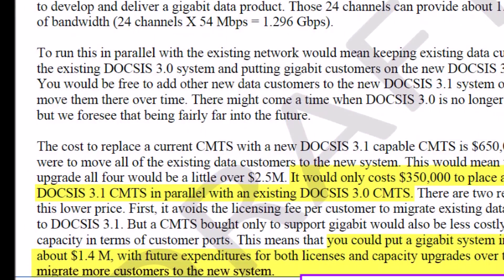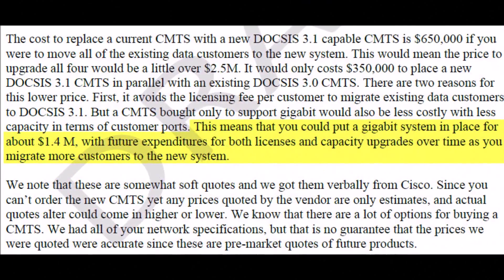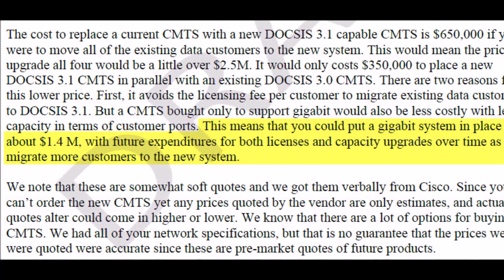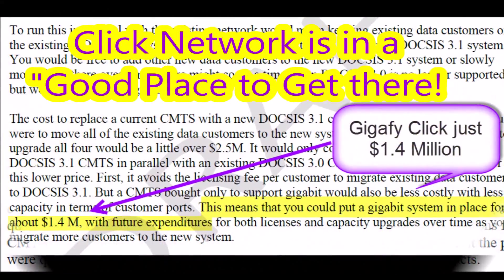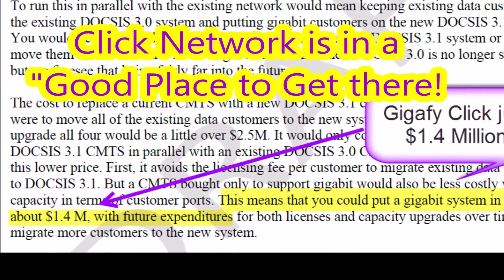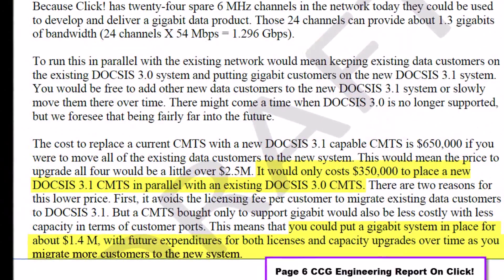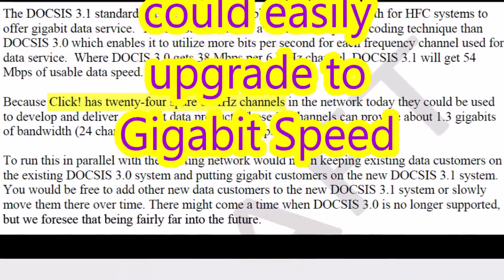The technology is almost here — in fact, it is here. It's going to be available to purchase about mid next year. It turns out that your network is actually in a good place to get there, because what you need to do is set aside TV channels, and you've already set aside 24 spare TV channels. That turns out to be almost exactly what you need to offer gigabit services.